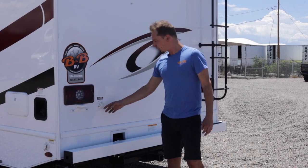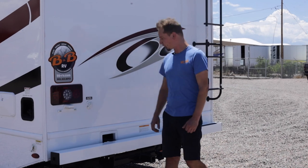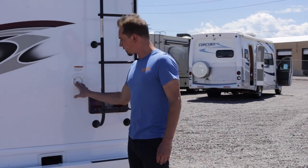Around the back of the coach here we do have your city water connection, where you're going to hook up that hose directly if you have a water spigot at your campsite. On the other side here is where you fill up that onboard freshwater tank.